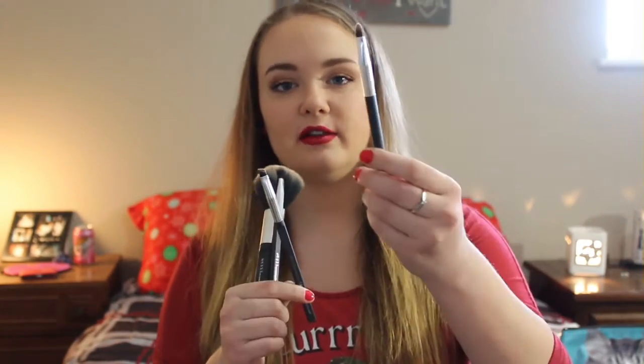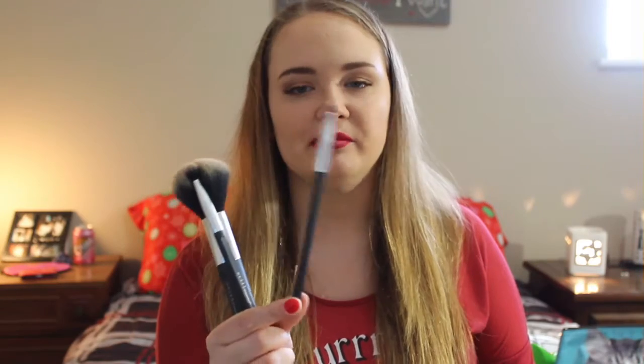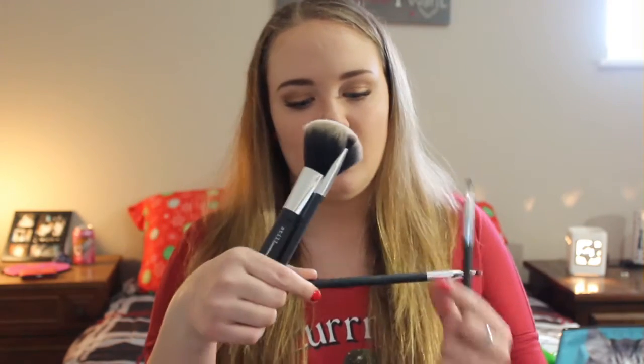The other two brushes are a concealer brush, which I found out I really need because it works way better than using your finger — who would have thought? And then an eyebrow brush. I did have an eyebrow brush, but I kind of like this one better, especially for the powdered portion — I find it spreads it a lot better. These are called Stil Spa brushes. They're really nice — I like them.